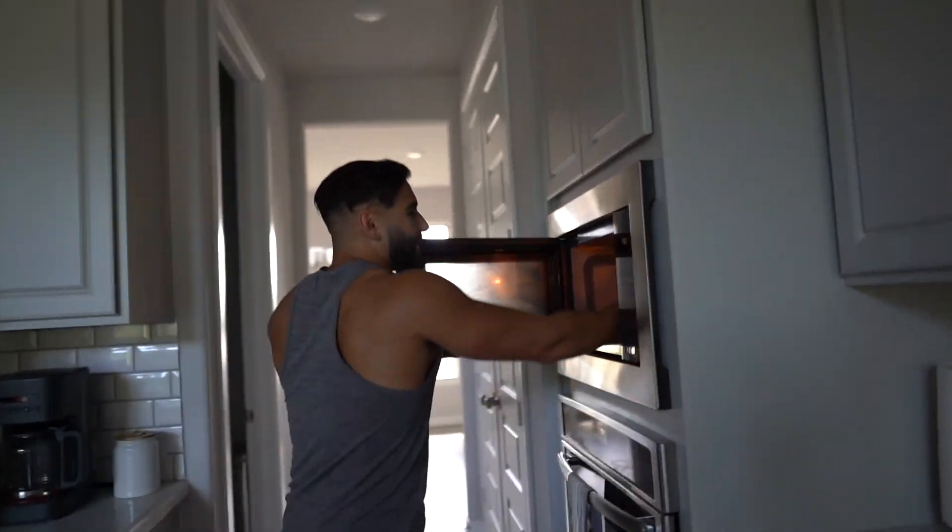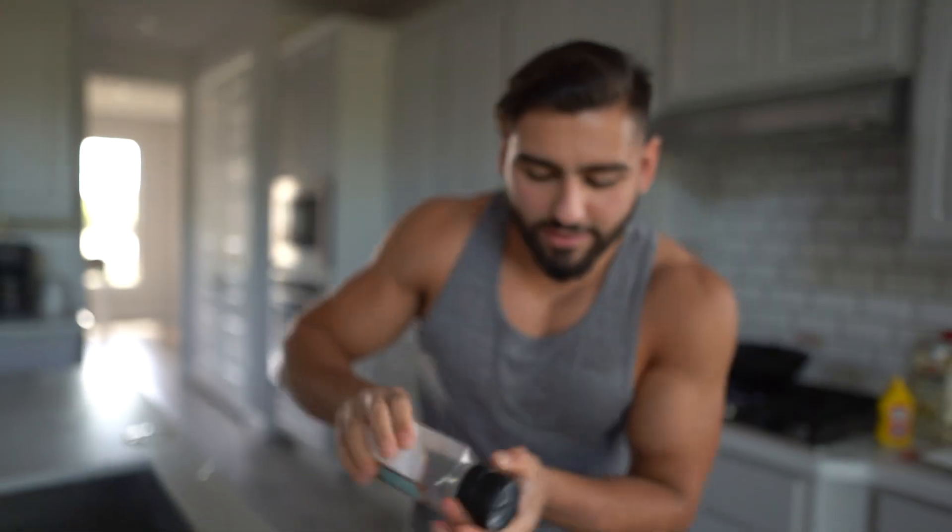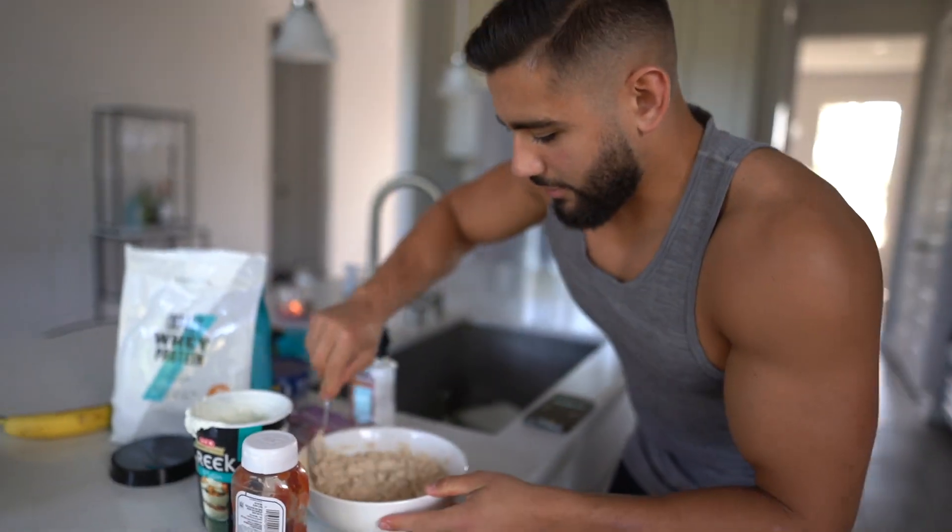I almost forgot about the oats — holy, it's hot! It's all good. And protein powder — a scoop. I use the pea protein because it mixes so well and makes it a little thick. We're almost done, ladies and gentlemen, almost done.